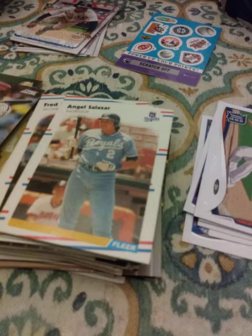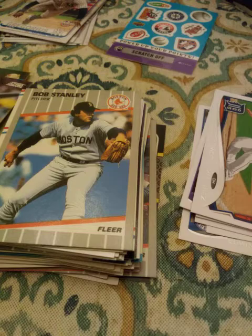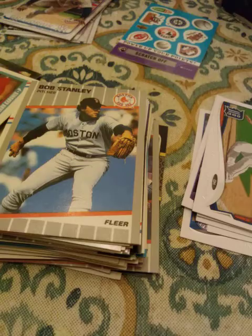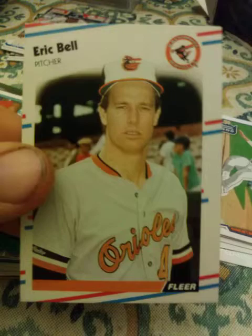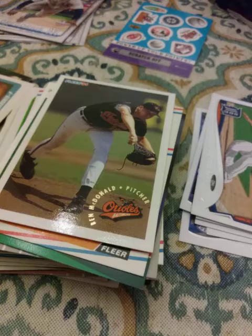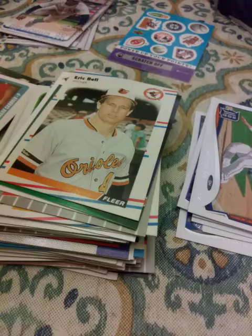1989 Fleer Bob Stanley. 1990 Fleer Scott Hemond and Mark Gardner. 1991 Upper Deck Junior Ortiz. 1993 Score Select Derrick Bell. 1988 Fleer Eric Bell — Eric and Derrick, that's kind of weird. 1994 Ben McDonald Fleer. I remember when Ben McDonald was supposed to be the next big thing — I believe he was 6'7. I thought he was 6'8, but I was an inch off.